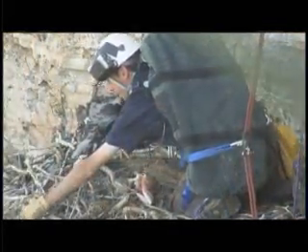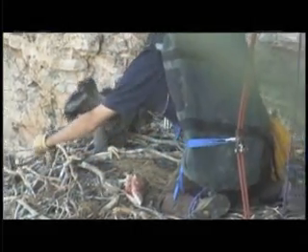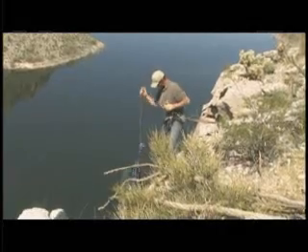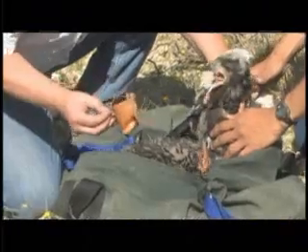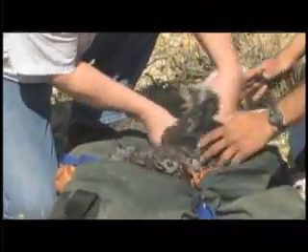Even though he is very young, this eaglet did his best to defend his roost. Kyle took the extra precaution of gently placing a stick from the nest behind the baby so it didn't accidentally fall out. Once secured, the eaglets are placed in a special bag and hoisted back to the top where they will be weighed, measured, and their ID bands attached.